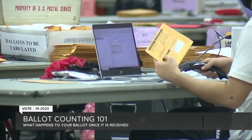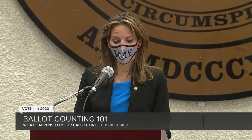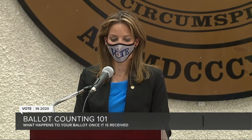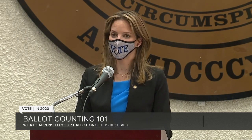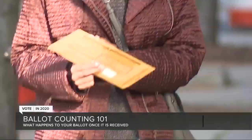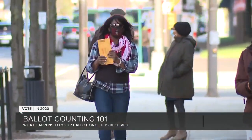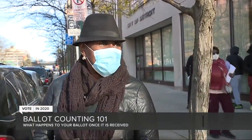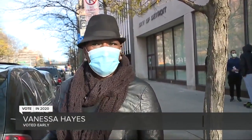Secretary of State Jocelyn Benson explains. In Michigan, our election workers count absentee ballots in pairs, one Republican and one Democrat, to ensure there's no political bias and that every ballot is counted fairly. There are also plenty of challengers, because ballots can be challenged and likely will. But what if challengers take things too far? It's kind of iffy, but I trust that everything would go as smoothly as possible.